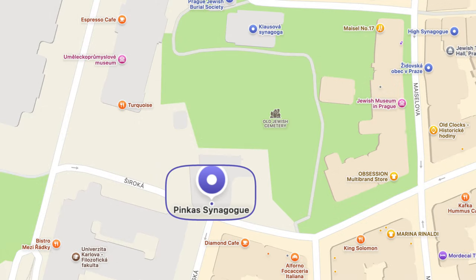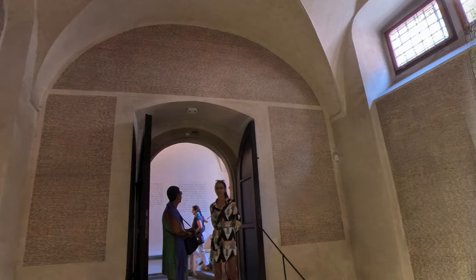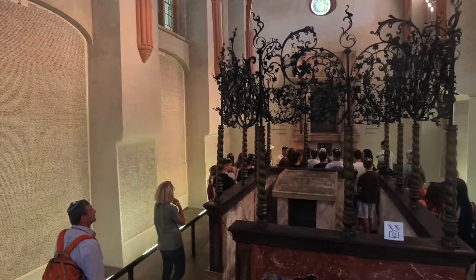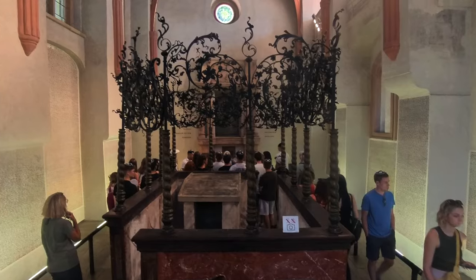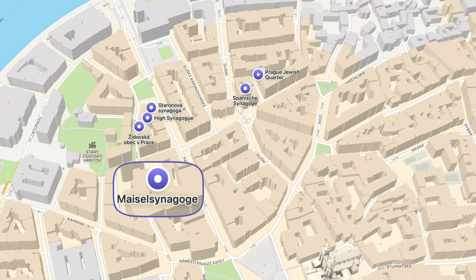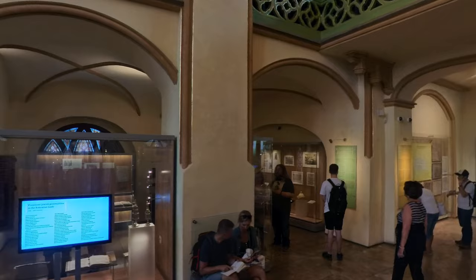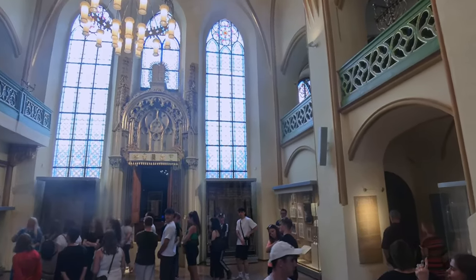Just outside the cemetery is the Pinkas Synagogue. After World War II, it was transformed into a memorial dedicated to Holocaust victims. Inside, the walls are inscribed with 80,000 names along with dates of birth and death, organized by the victims' hometowns and regions. This creates a powerful personal connection for visitors, especially those searching for a lost relative. If you do nothing else in the Jewish Quarter, visit this synagogue and then go to the cemetery. We also stop at the Maisel Synagogue, converted into a museum focusing on Jewish history from the 10th to 18th century in Bohemia and Moravia.